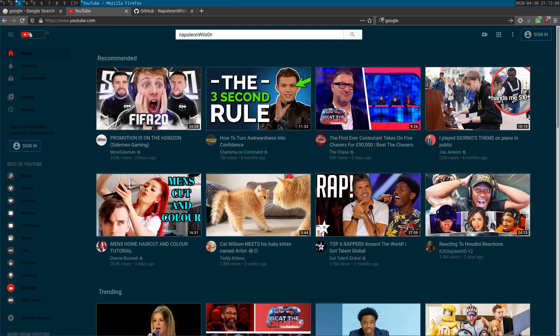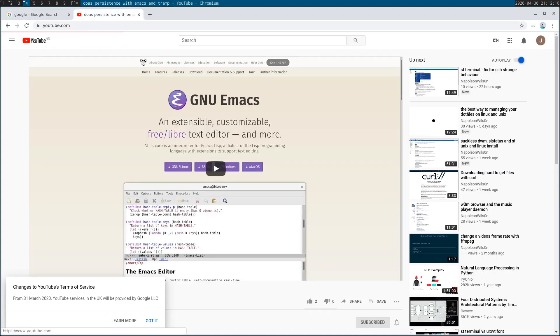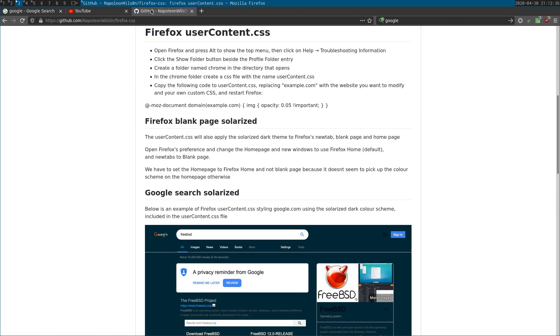You can see it's just a bit less glaring than looking at the standard YouTube late at night, which is quite straining on the eyes. The way you do this is you have to be running Firefox. I created a Git repository of my settings and the steps you need to follow to add the user style sheet — I'll leave a link under the video. In Firefox, press Alt to show the top menu, then click Help > Troubleshooting Information.